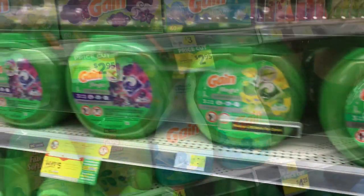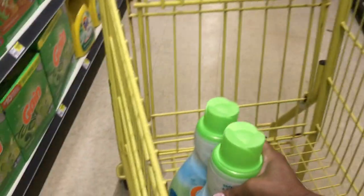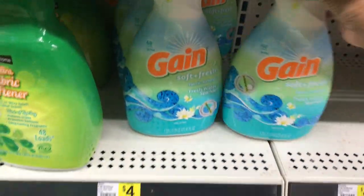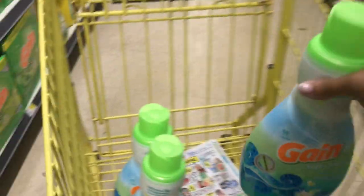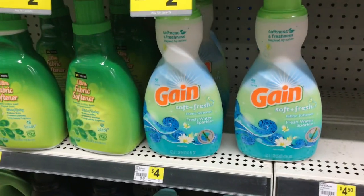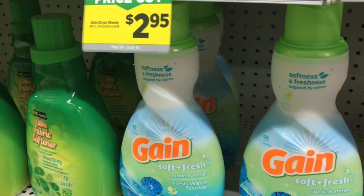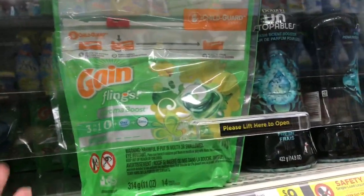I'm picking up three of the fabric softener. I've got three of the fabric softener and these are the coupons I'm going to use — 512 RetailMeNot. I'm also picking up three of the Gain flings.